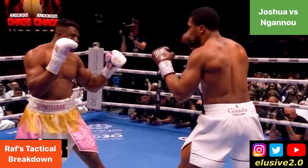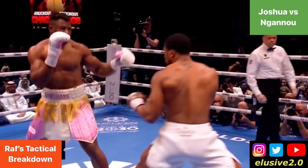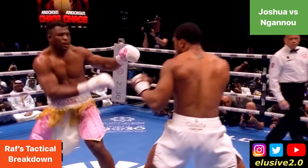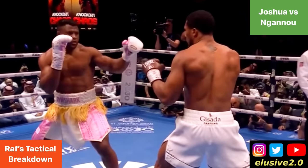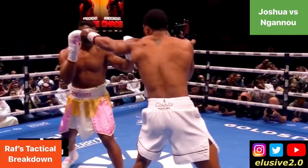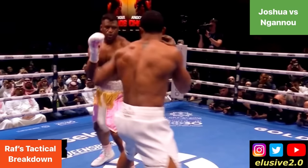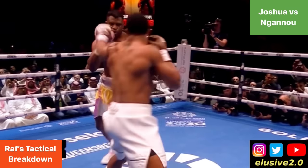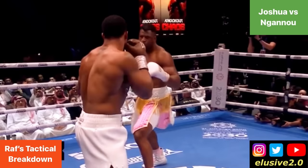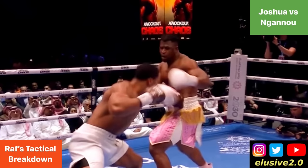So Joshua began foot feinting to see what sort of reaction it would elicit from Ngannou. You can see that as he softly foot feints, Francis Ngannou swipes downwards with that right glove, and Joshua has downloaded this information. As he circles round, you can see he keeps that right glove of Ngannou's preoccupied by jabbing towards it twice in succession, trying to see how Ngannou maneuvers his guard and how he reacts with that right glove specifically.